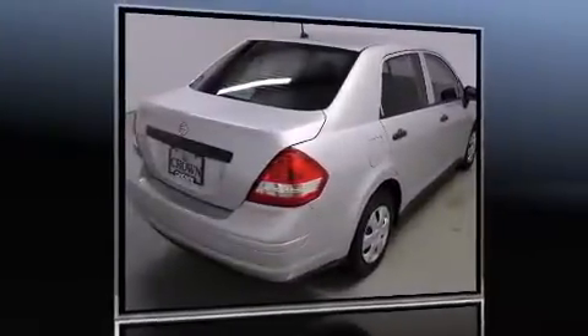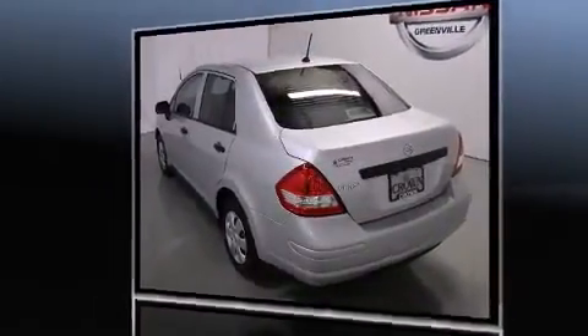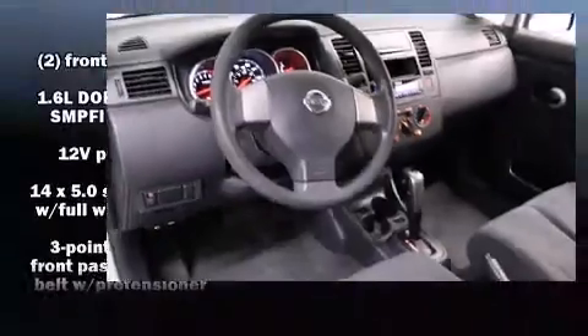You're going to love the 2010 Nissan Versa. This four-door, five-passenger sedan is still under 75,000 miles. It features a front-wheel drive platform, an automatic transmission, and an efficient four-cylinder engine.